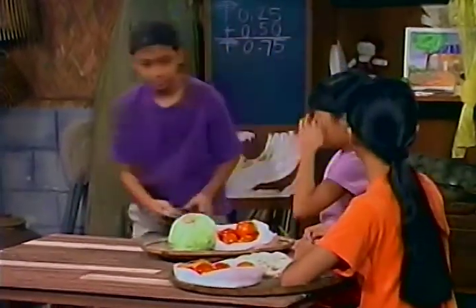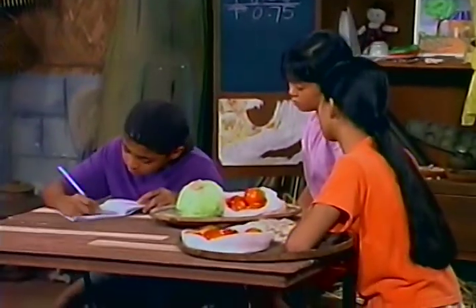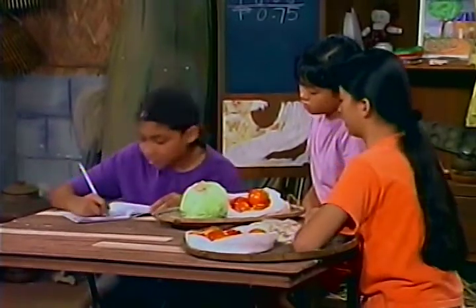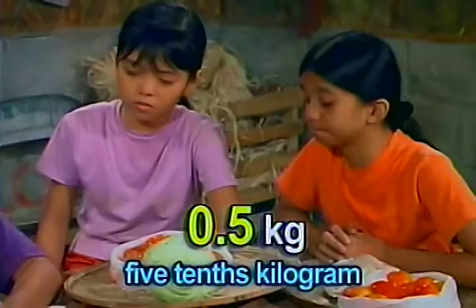Write it down. One kilogram. That's five tenths kilogram, right? Mm-hmm.